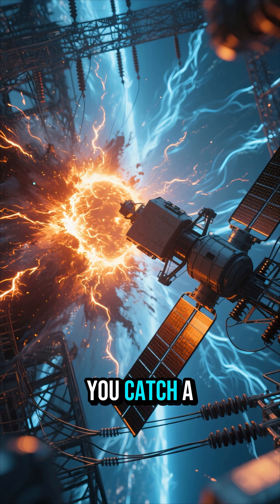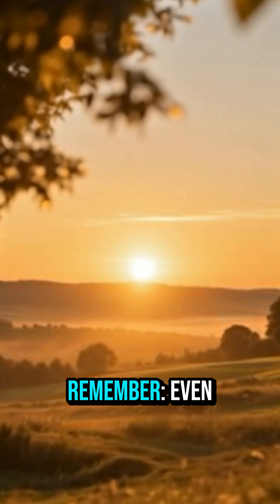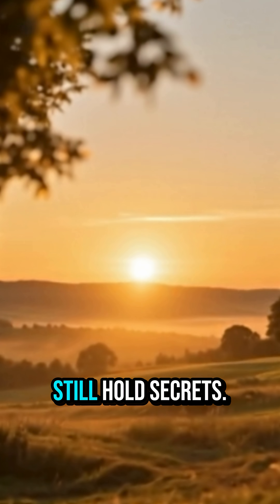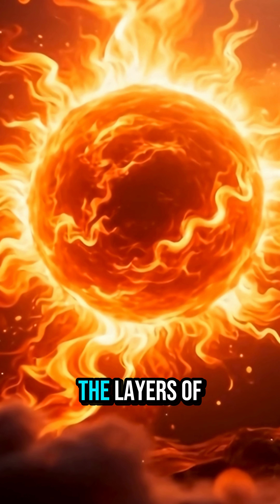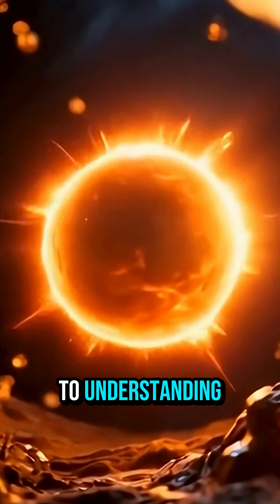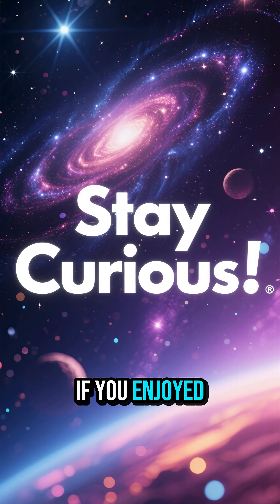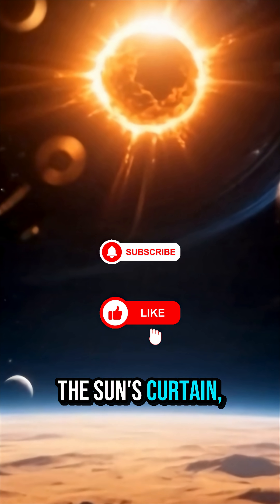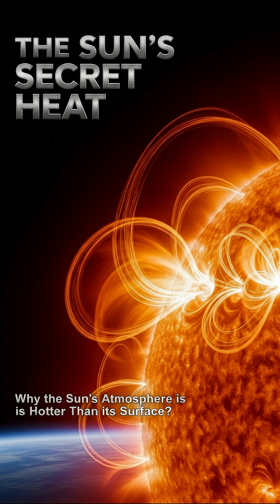So next time you catch a sunrise or watch the sun peek through your window, remember — even our nearest star still holds secrets. Thanks to these new observations, we're peeling back the layers of the sun's fiery crown and getting closer to understanding how it keeps itself ablaze. If you enjoyed this peek behind the sun's curtain, hit like and stay curious, because the universe has many more mysteries waiting.